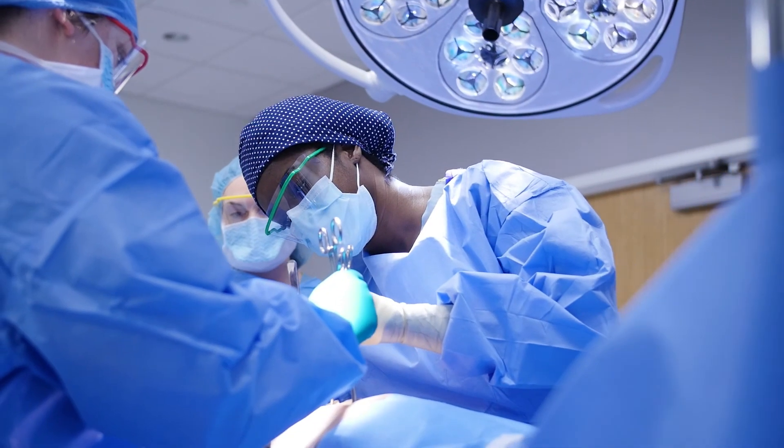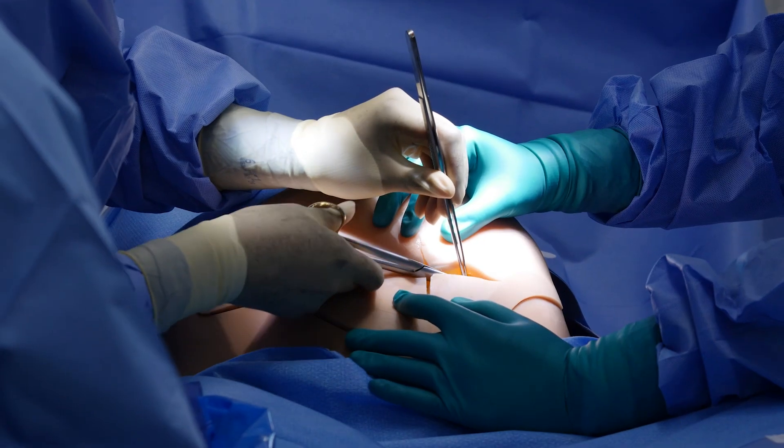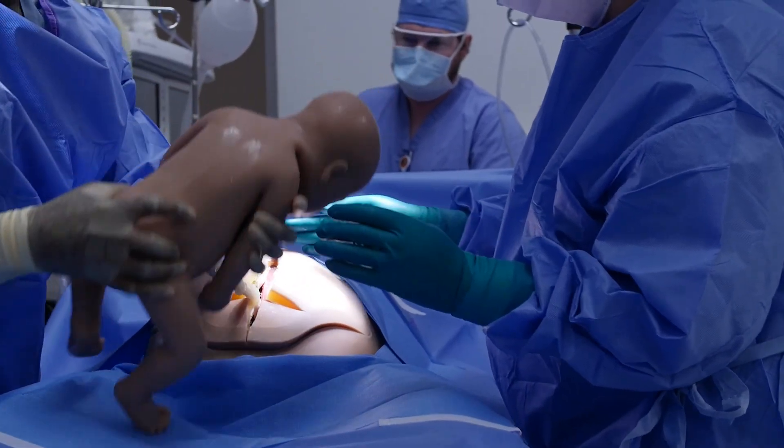We actually just did a shoulder dystocia and a breech delivery simulation the other week. It's so cool because you can read it in the books and understand in your head what you need to do, but unless you have that hands-on experience in a low-risk environment, it's harder to know what to do when the real thing actually rolls in. I think it's an awesome opportunity.